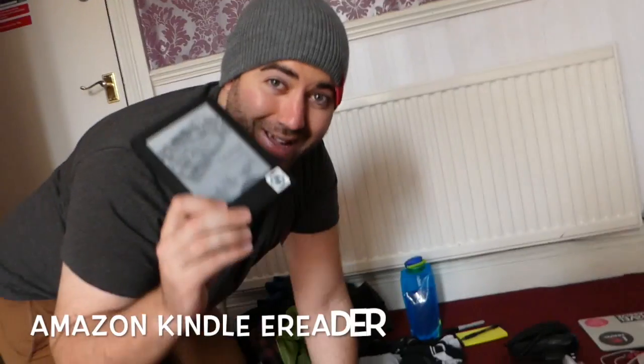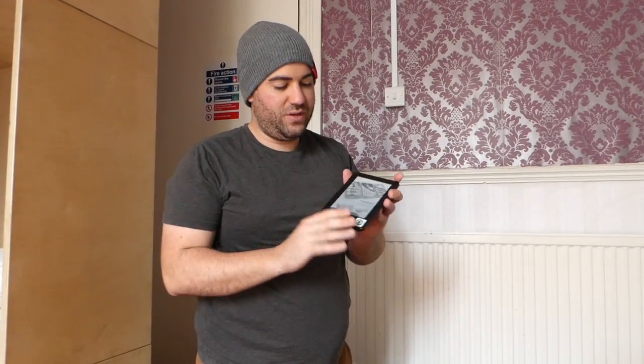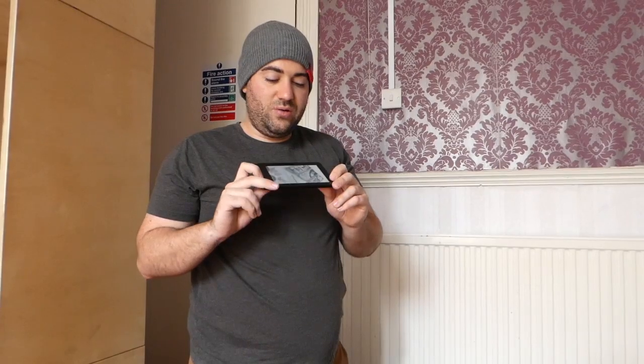I also pack a Kindle everywhere I go. The Kindle is one of the best items in my backpack — it has two months of battery life and I have over 300 books on it. I love to read on long plane journeys, long bus rides, anything that's going to take a lot of time. This is the basic Amazon Kindle, only about 50 to 60 pounds on the Amazon store. If I lose it or want to give it to a friend, it's not too expensive — but it's an amazing entertainment system on the road.